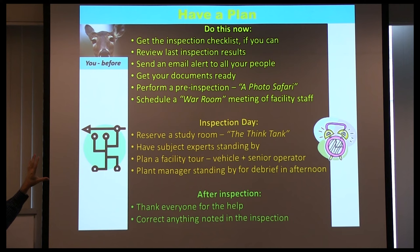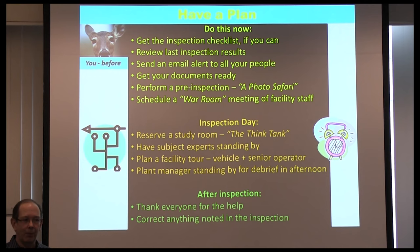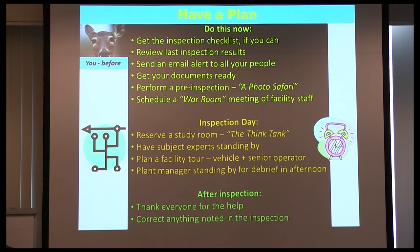Yellow is what you do before your inspection, orange is what you do on inspection day, and green is what you do to follow up. Do it now: get the inspection checklist if you can, review the last inspection results — you should have your last inspection reports on file going back at least one or two cycles. See where you got nailed before. And alert all the right people that you're about to be inspected so they stay around.